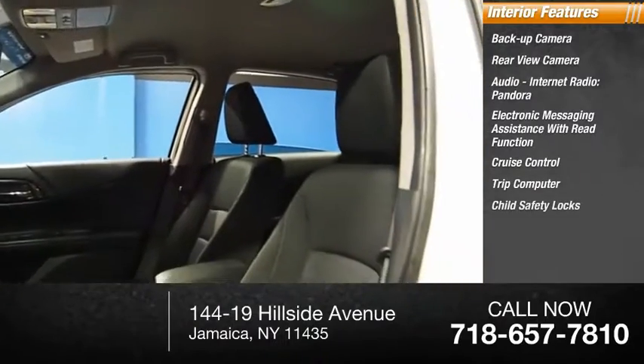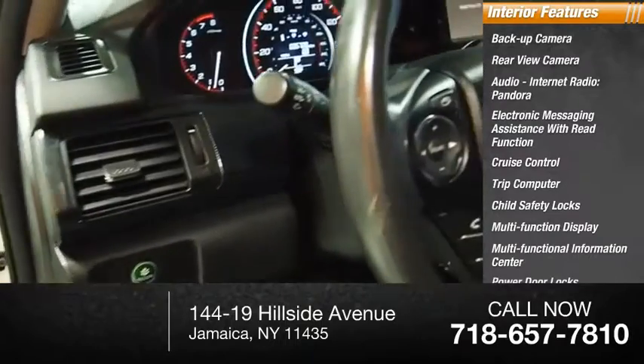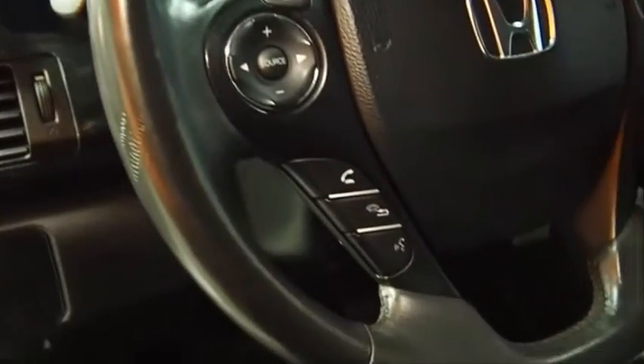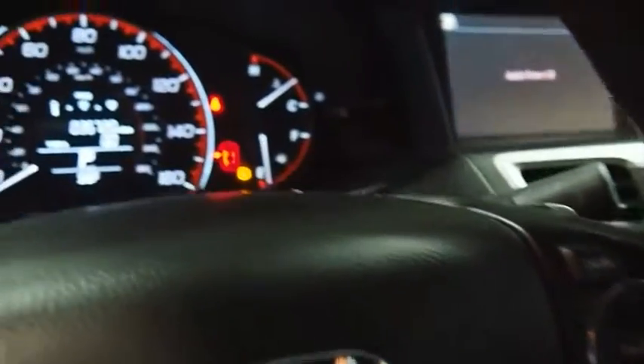Trip computer, child safety locks, multifunction display, multifunctional information center, and power door locks. Take this vehicle for a spin and see why so many shoppers are now proud owners.